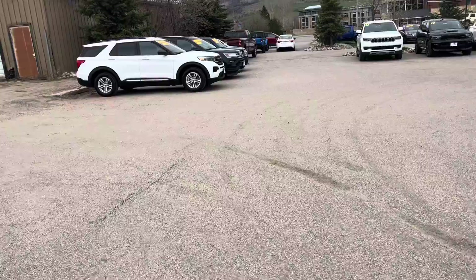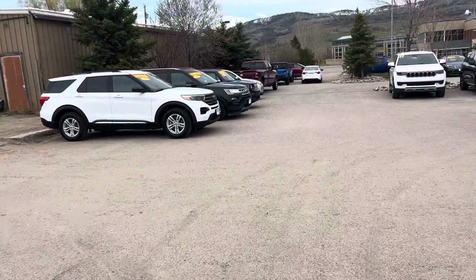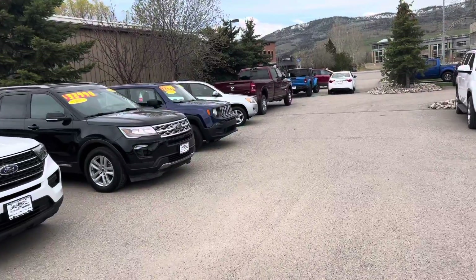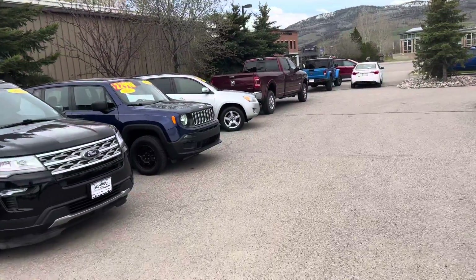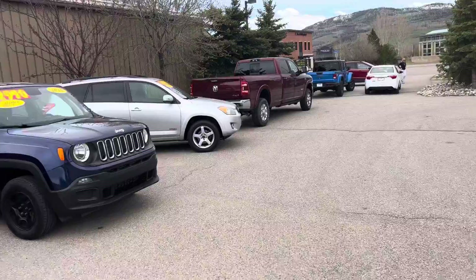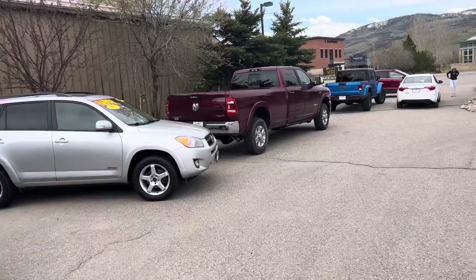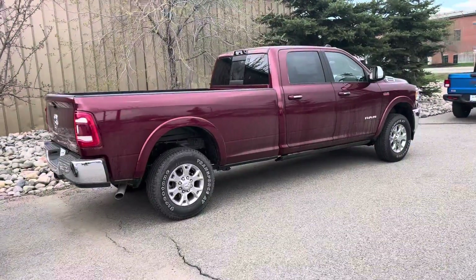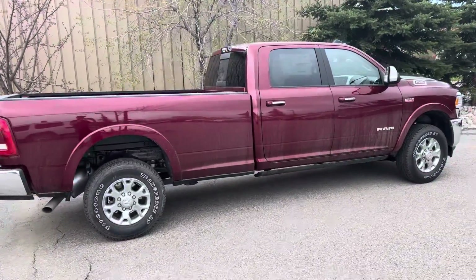I'm going to take a little bit of a walk — I've got a couple more trucks down here I want to share with you. Walking up on a Ram 2500 long bed. This is a gas engine, and it is beautiful Delmonico red. I've got a customer so I'm going to let you go — give me a call on that one. It's Robert at Steamboat Motors, 970-879-8880. Thank you.